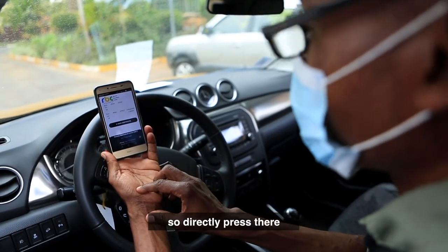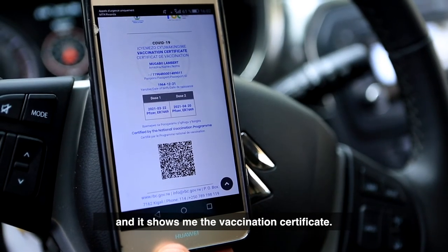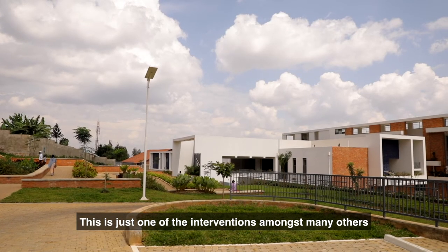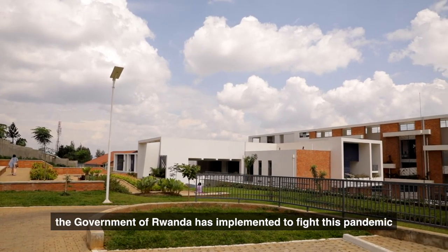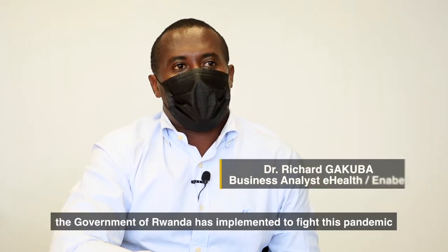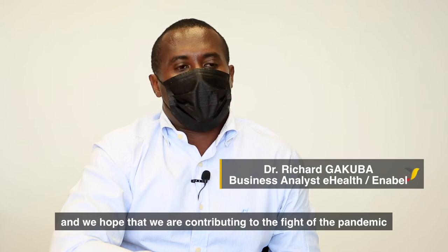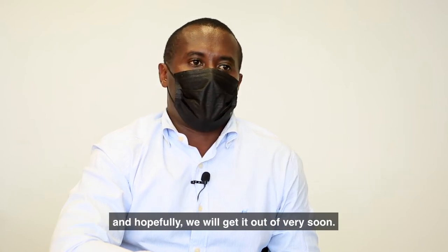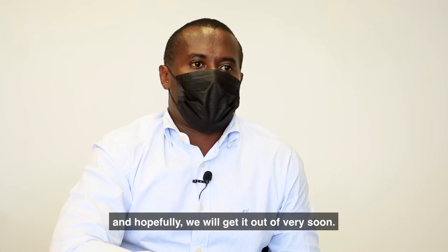This is just one of the interventions, amongst many others, that the government of Rwanda has implemented to fight this pandemic, and we hope that we are contributing to the fight against the pandemic and hopefully we'll get it out of the way very soon.